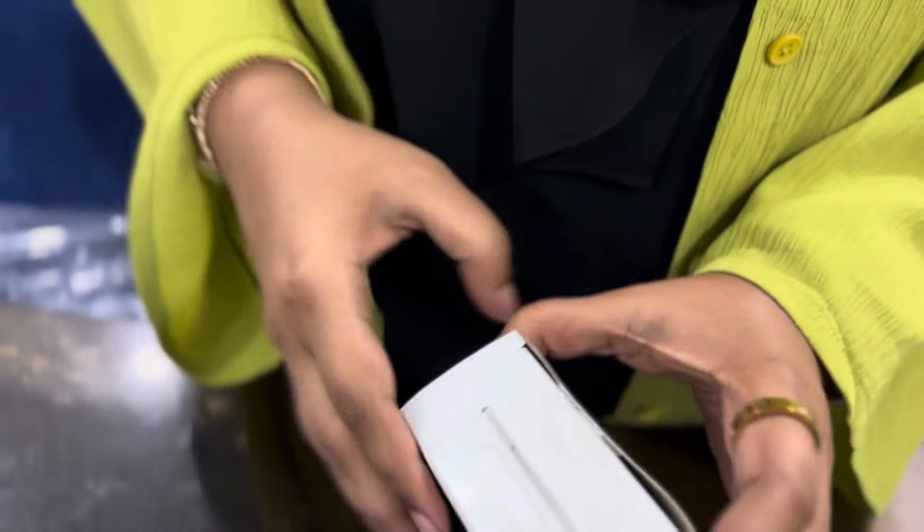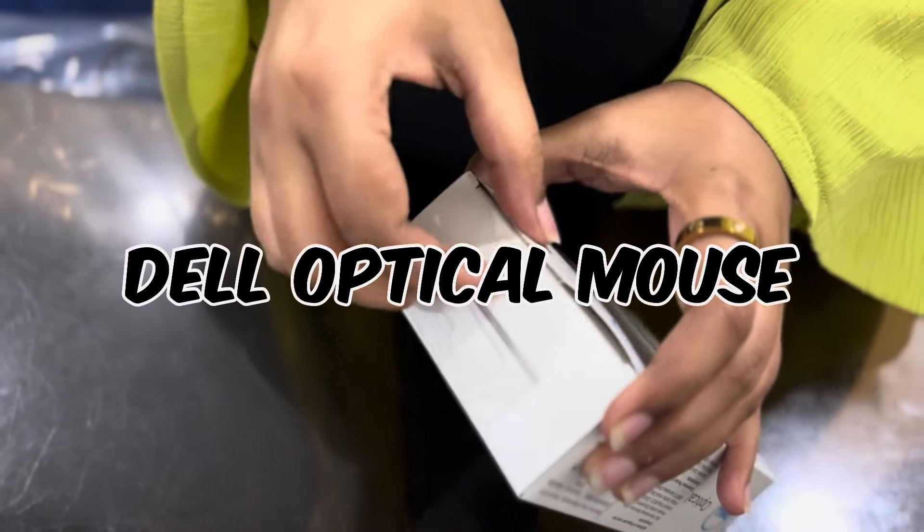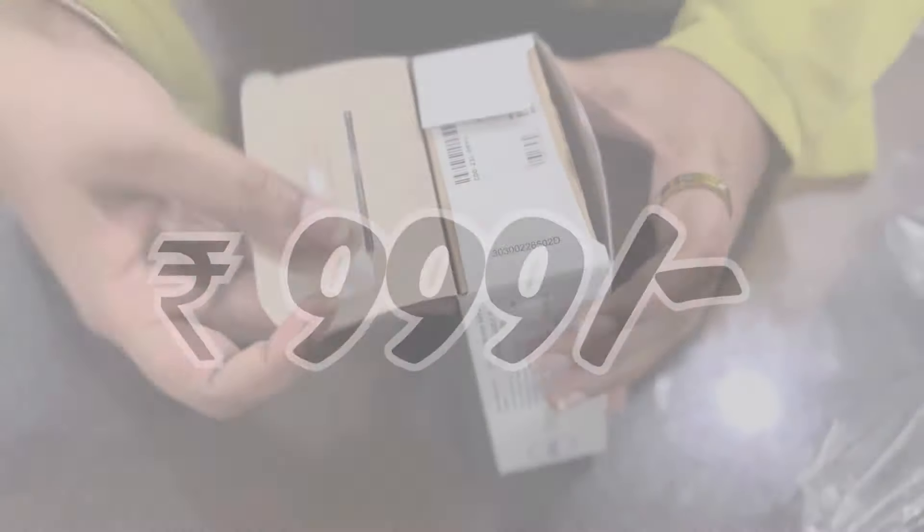The last product is a Dell Optical Mouse worth Rs. 999.